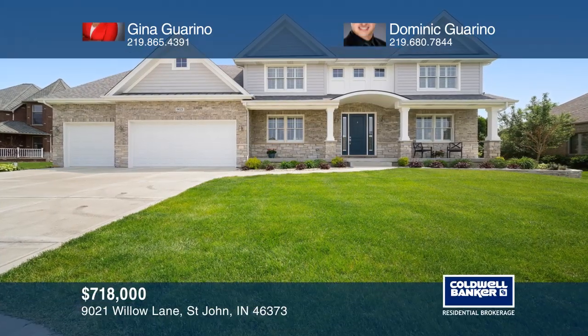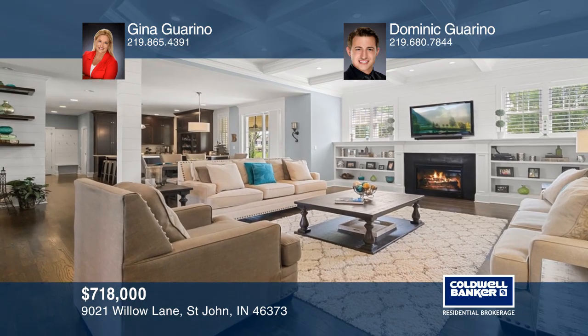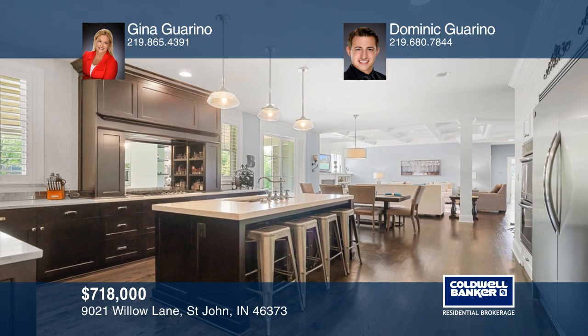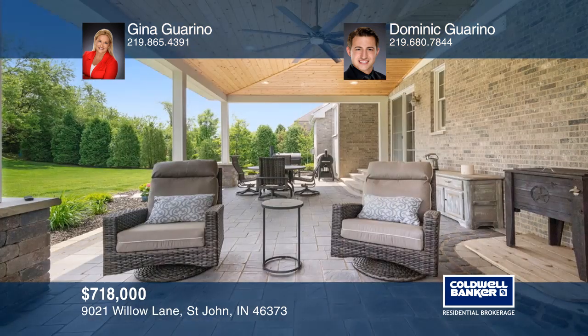Check out this breathtaking two-story home situated in St. John's desirable Willow Ridge subdivision. With an open concept design, this home boasts the combination of luxury and comfort.